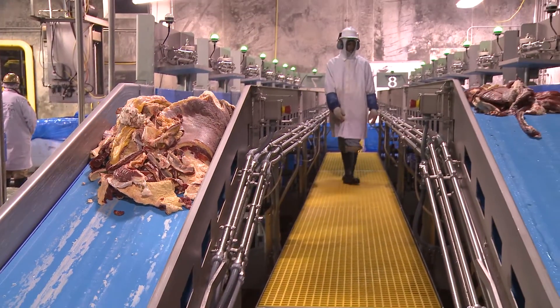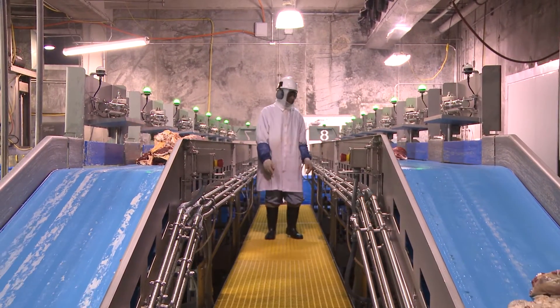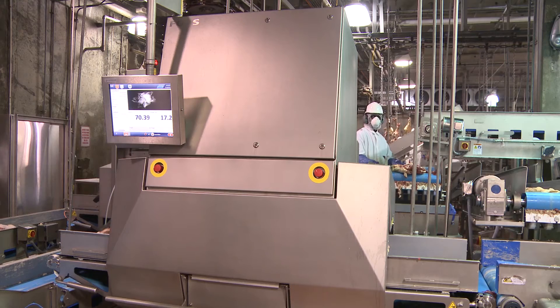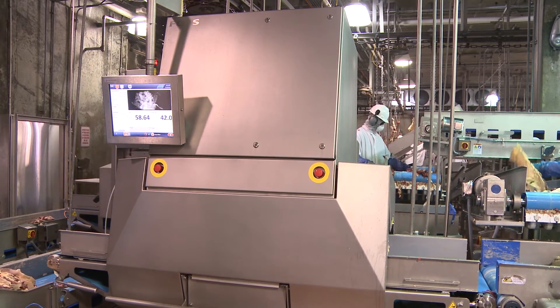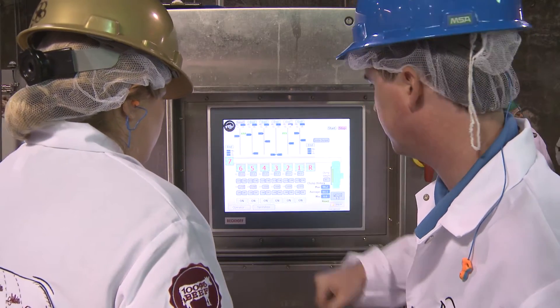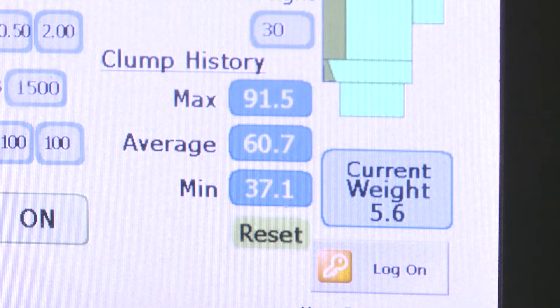Another important feature is a platform walking between the two sorting lines, with an operator up there making sure all the sorting is happening smoothly. Our floor supervisor has real-time information on exactly what's coming through his trim line, and he's actually using that information to change how he's trimming the meat on the fly. That real-time information has had huge effects on our bottom line and our ability to get the best value out of that meat.